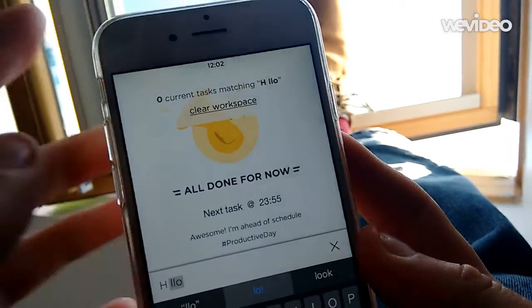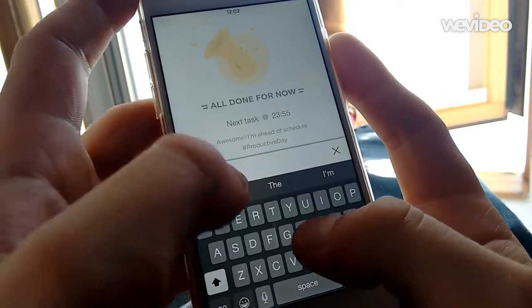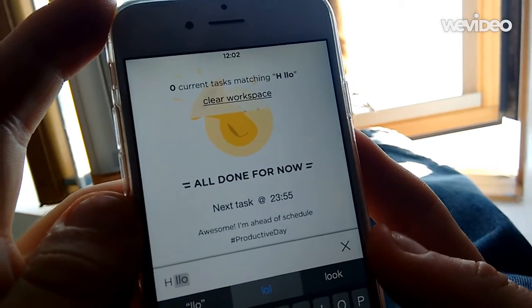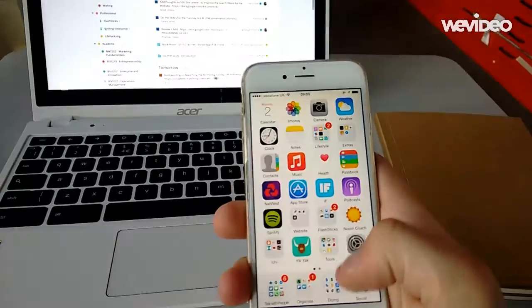Finally, the search feature was pretty powerful. Once I added a lot more tasks, it did overall show things in a really impressive way.